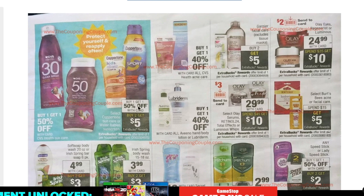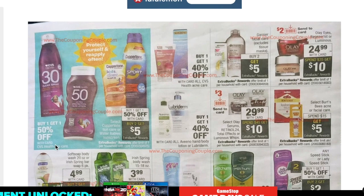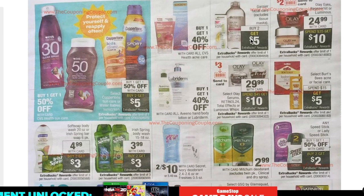Coppertone next week is buy one get one 50% off with buy two get $5 back. Irish Spring is $3.99 with buy two get $3 back — the website also has printable coupons and look out for body wash CRTs. Soft soap and Irish Spring bar soap are $4.99 with buy two get $3 — a pretty good deal since it's a six-pack of bar soap. Garnier is buy two get $5, excluding the mass products, but a $7 off two CRT for Garnier can make for a good deal.